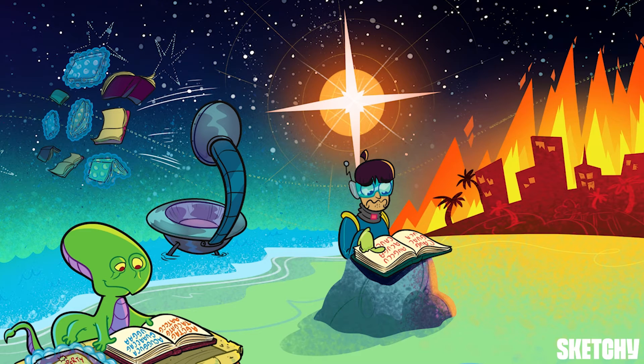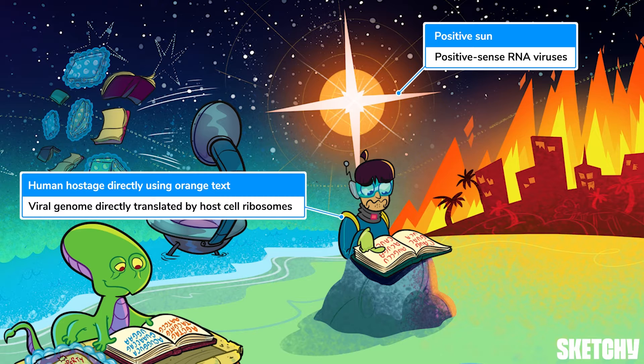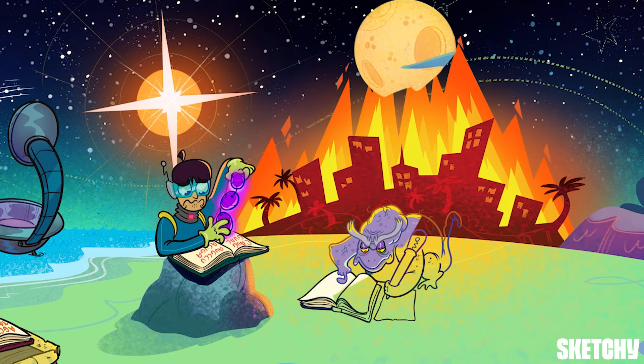Let that positively shining sun remind you of positive sense RNA. Positive sense means that the viral genome can be directly translated to proteins by host cell ribosomes — you could even say the viral genome takes the host cell ribosomes hostage. This grenade chain represents the viral polyprotein chain that's translated from positive sense RNA, and these grenades are purple to remind you of purple proteins. Anytime we depict an important viral protein in this chapter, it'll be the color purple.